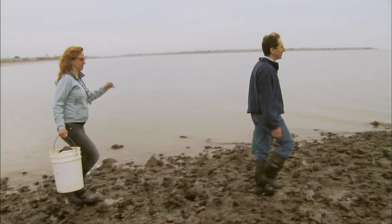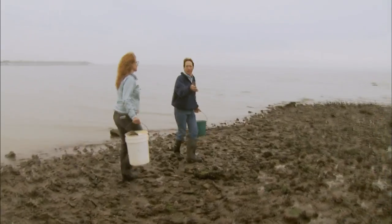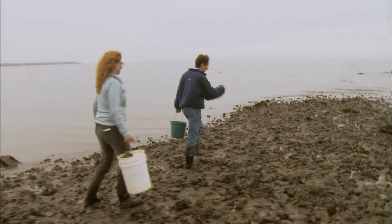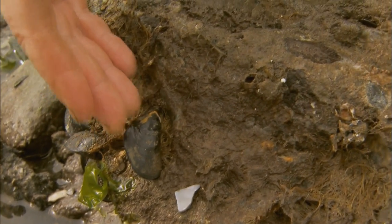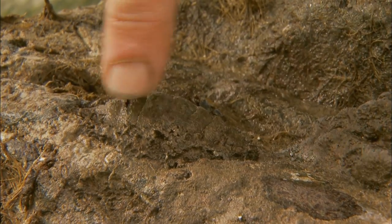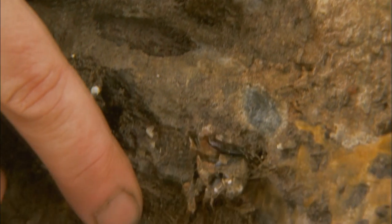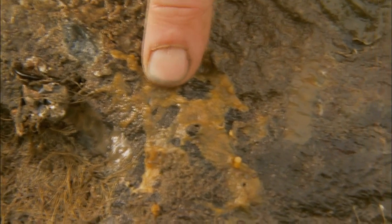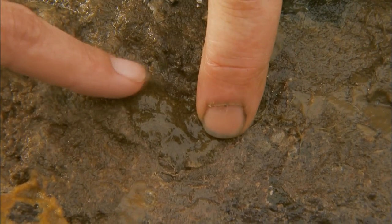We're out at Crown Beach in Alameda. These rocks cover the line of the intake pipe for the Alameda Lagoon. We're going to turn over some rocks and see what's living under them. On this rock: a Mediterranean mussel, a native chiton, an amphipod from the Atlantic, a native sea spider, an Atlantic sponge, an Atlantic sea squirt, a European bryozoan, and a native flatworm.